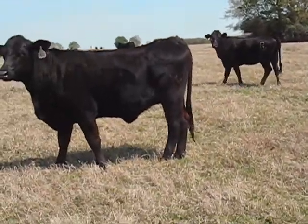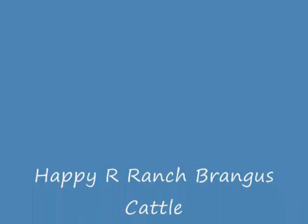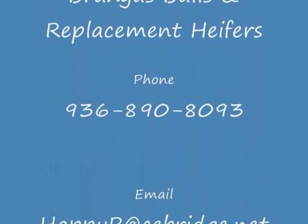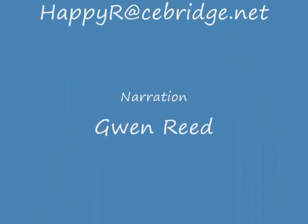It's March 20th, so we're just now starting to get our grass. That's why — we hope so.